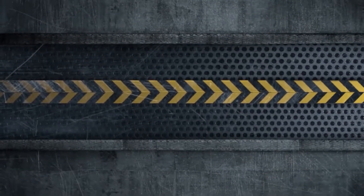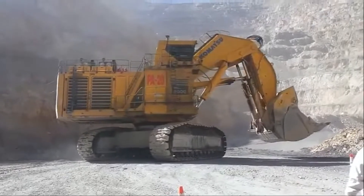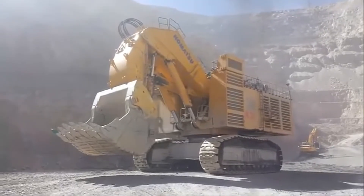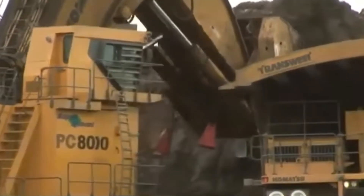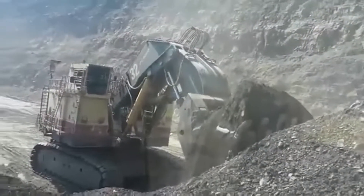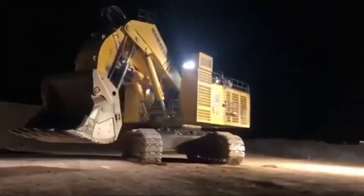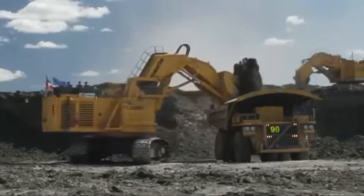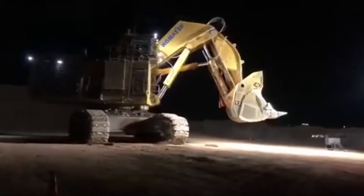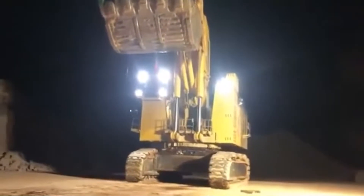Number three: the Komatsu PC 8000. Imagine a mechanical beast the size of a small building capable of tearing through the earth with ease. This hydraulic excavator is a mining powerhouse running on two massive Komatsu SDA 16V 160 E3 engines delivering a staggering 4,020 horsepower. Weighing up to 777 metric tons, it's built for the toughest jobs on earth. Its bucket holds an incredible 42 cubic meters of material, making quick work of loading massive haul trucks. The machine's boom and stick stretch over 11 meters, with a breakout force exceeding 2,300 kN — enough to crush through dense rock. It even has 14 LED lights for working through the night.